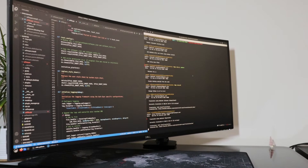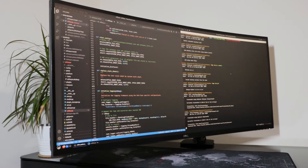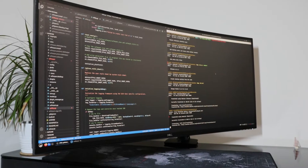I was worried about the sharpness of the screen for programming purposes, but it surpassed my expectations. Compared to my low-end 24-inch monitor, the text is sharper and the screen is brighter.